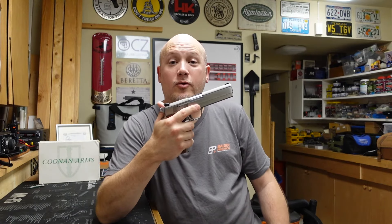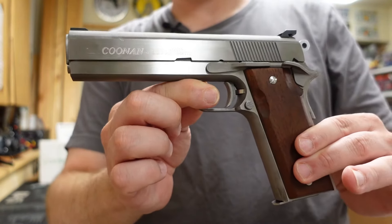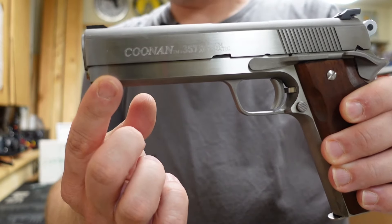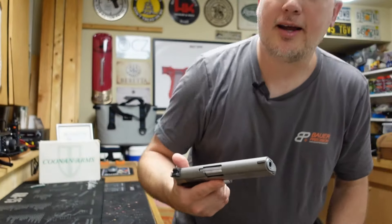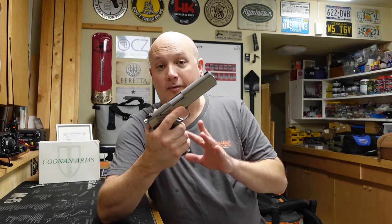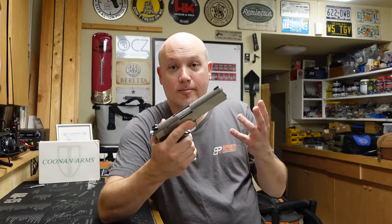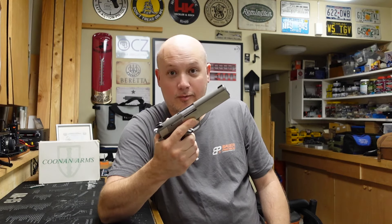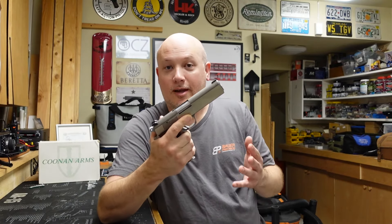Let's talk about this cool, rare, and collectible firearm — the Coonan Arms Model A .357 Magnum. This has a five inch barrel, the same length as a traditional government model 1911, and it's in stainless steel. What makes it even more unique is that this gun has a very low serial number — it's in the very low 100s, so it's really one of the early production ones. When it comes to collectible guns, the lower the serial number, the better. And this is just a really interesting gun that everyone seems to talk about.